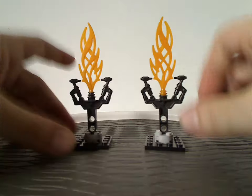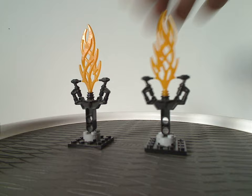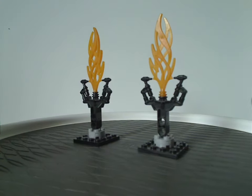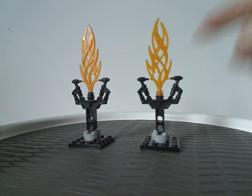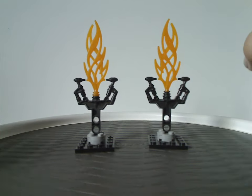And now onto one of the two mini-builds in the set — these little guard posts or something. Which are pretty much just 4x4 plates with a couple of round bricks in them. And also Vakama Hordika's flame sword piece, but with the bottom part in black compared to dark red. So if you are to use this for MOCing, this is a good way to have that.